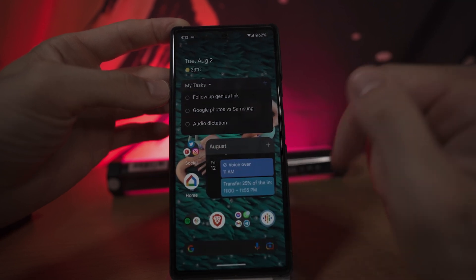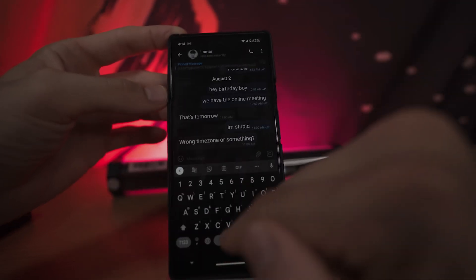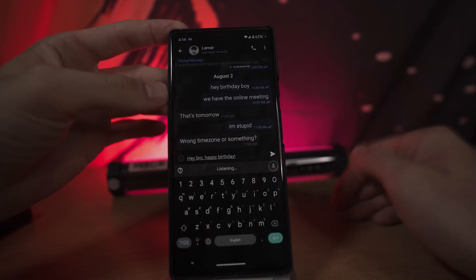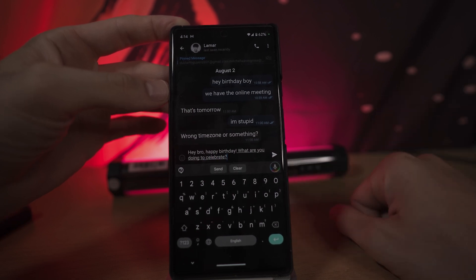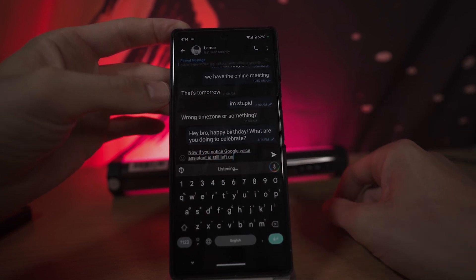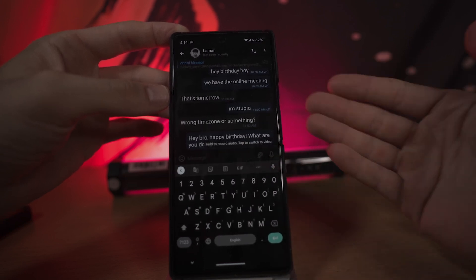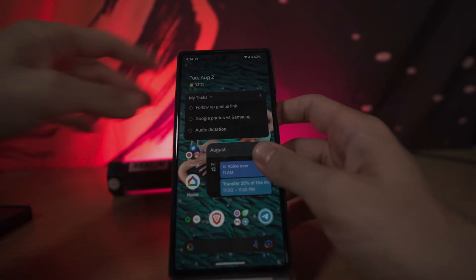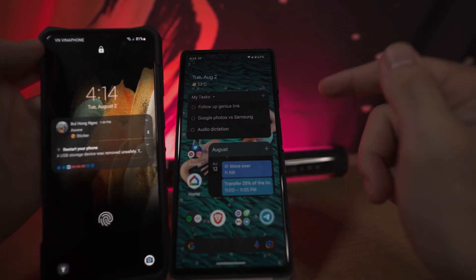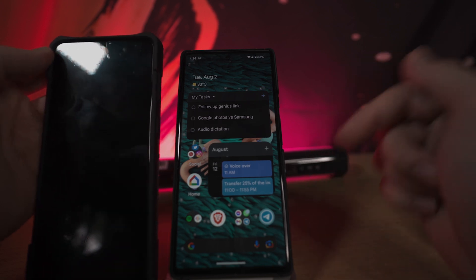This gets even smarter when we go into something like a messaging app. I can say 'Hey bro, happy birthday, what are you doing to celebrate?' and then say 'send' — and it sends. This operates in a very different way than it does on my Samsung Galaxy S21. If you guys want me to do a direct head-to-head comparison between my S21 and my Pixel 6 so you can see the differences in Google voice dictation, let me know in the comment section down below.